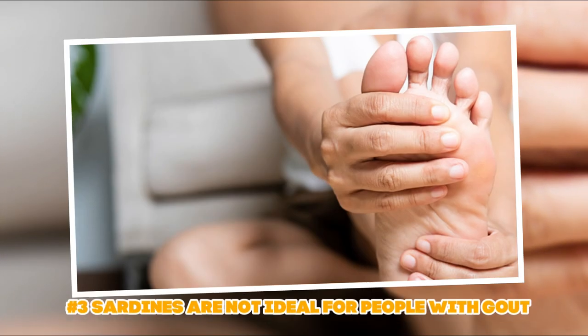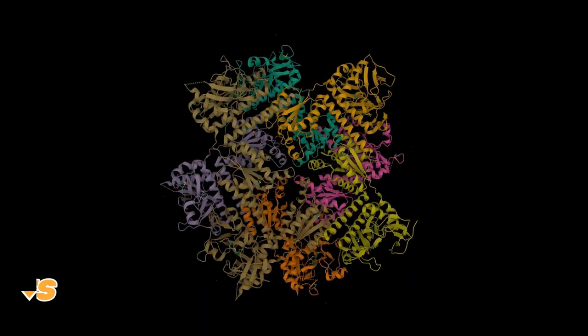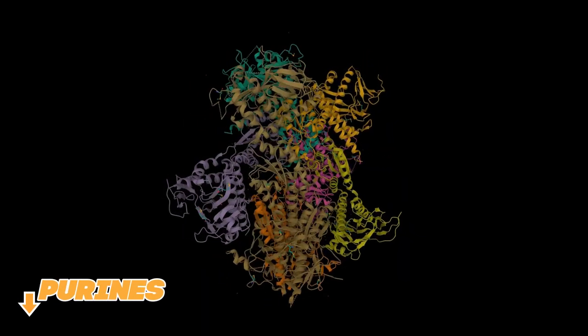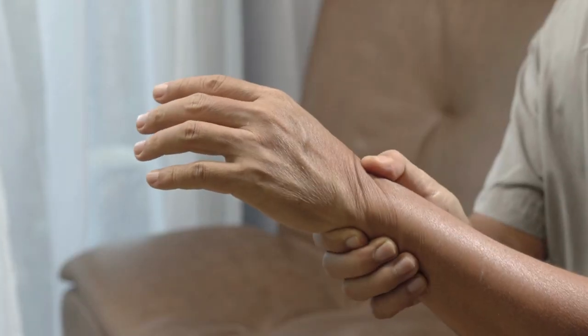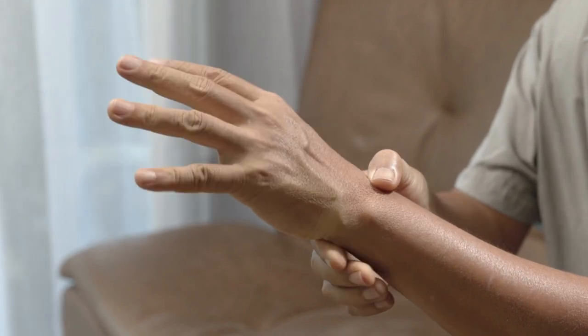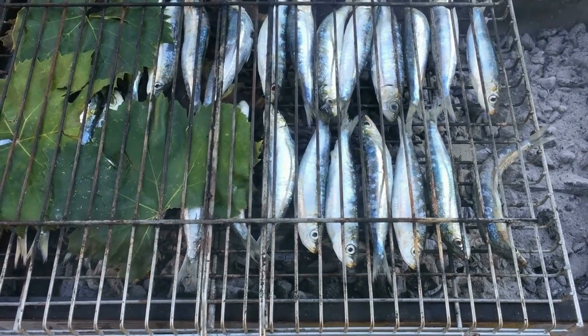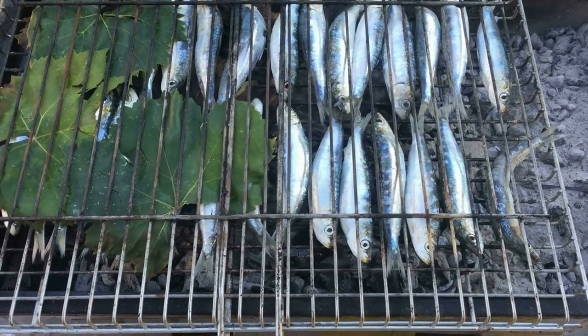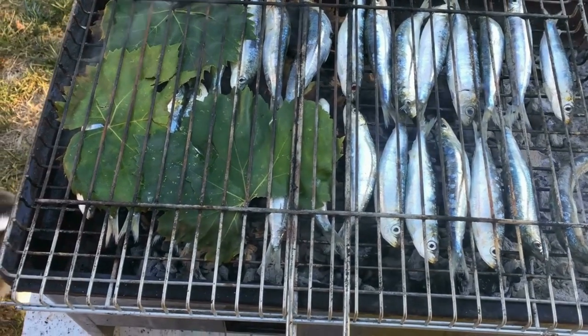Risk factor number three: sardines are not ideal for people with gout. A diet low in purines — a kind of chemical that transforms into uric acid — is the ideal one for gout. Gout is a condition where your body's uric acid crystallizes in your joints, resulting in joint discomfort. Finding other methods to enjoy the health advantages of eating fish is advised if you have gout, since oily fish like sardines and anchovies are high in purines.